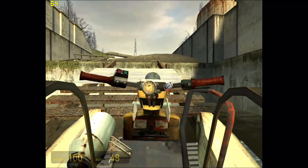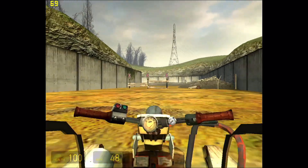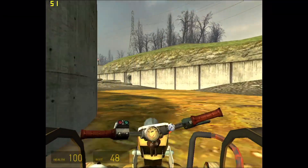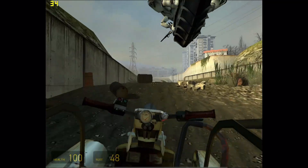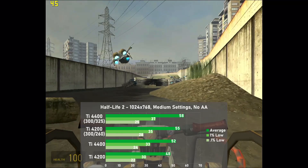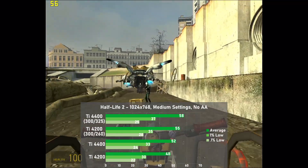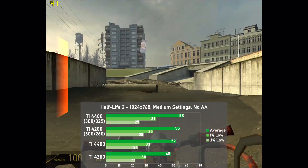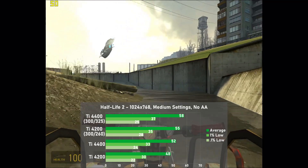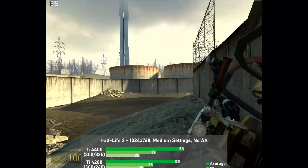Next up we have Half-Life 2. I used 1024x768 along with medium settings and no AA, and a standard 75-second run of the Water Hazard chapter as it's demanding and repeatable. The stock 4400 turned in 52 frames per second on average, which is still a small 8% lead over the 4200. Running the overclocked settings, the 4400's lead shrinks again to 5%. Frame times were okay on all setups, and on the whole the game is a decent showing for both cards — but like Call of Duty 2, this game doesn't care much for the faster memory of the overclocked 4400.